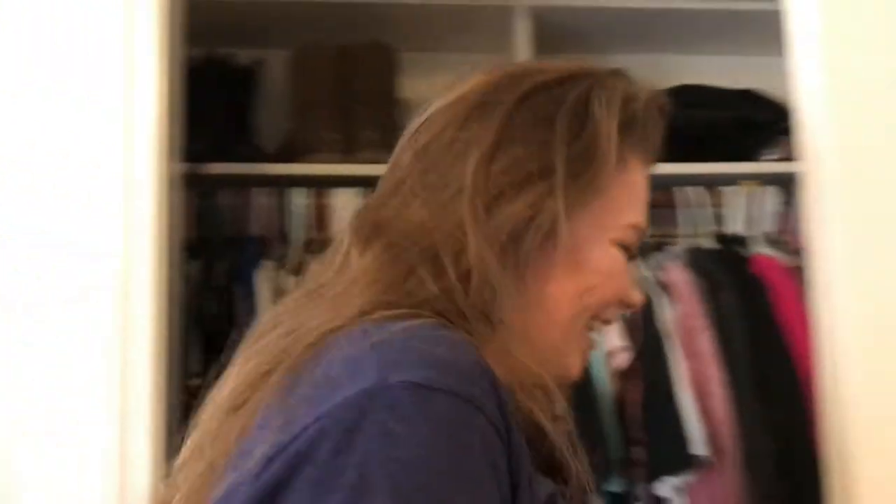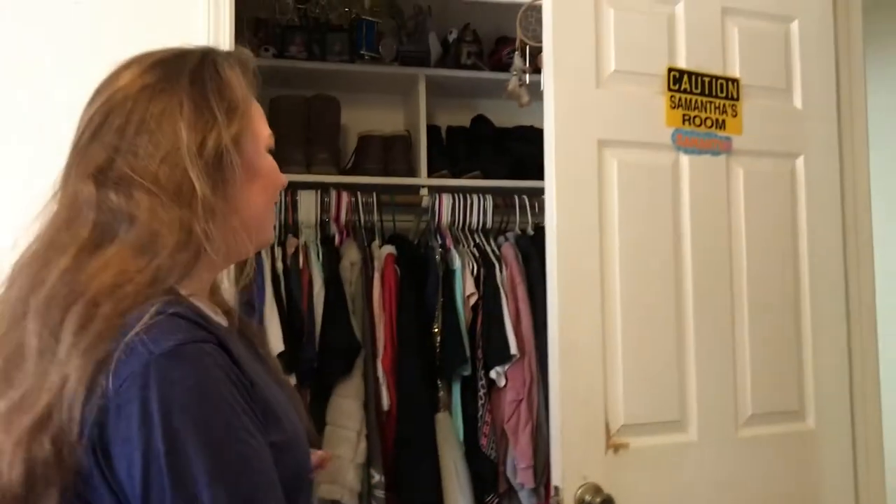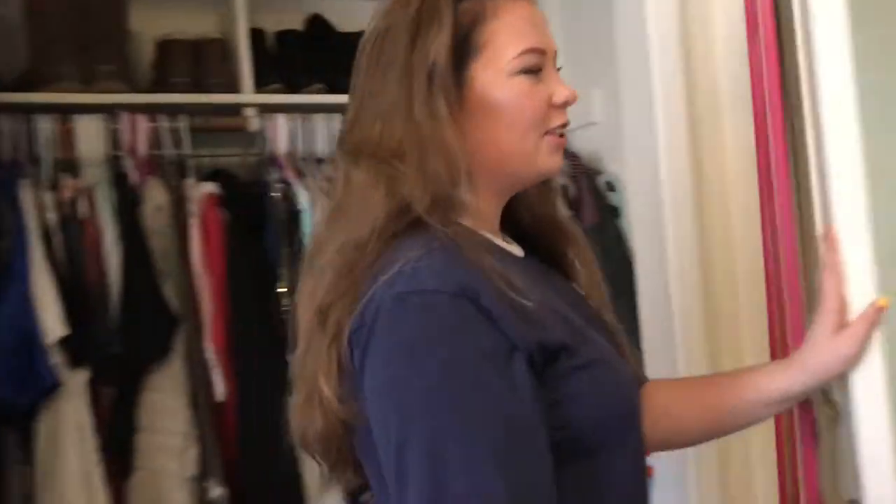Hello, welcome to my room! Come on in. These are my dogs — this is Honor, and that one's Hudson. Before we show the bed, let's show over here. This is my door.